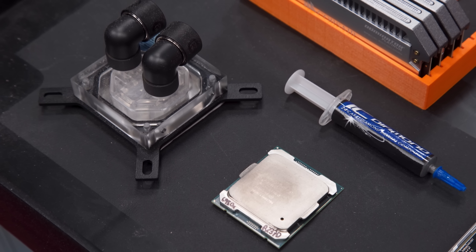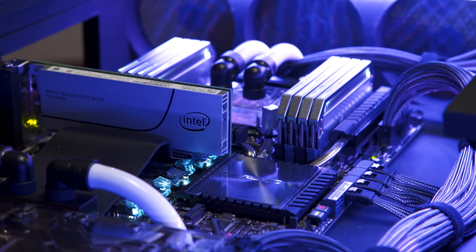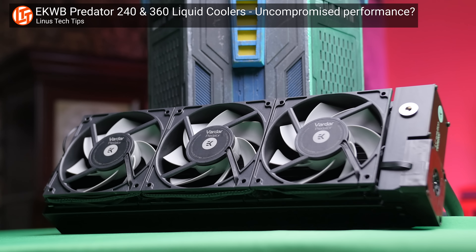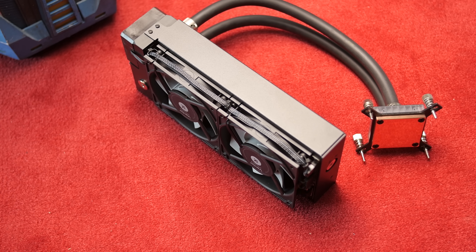Coming back to what this means for your PC, strapping a water block to your CPU or GPU means that your chips will be spitting out heat into a substance that can hold much more heat than an aluminum heat sink with a fan attached to it. But that's not even the whole story. There's also a practical limit to how much heat sink you can strap onto a CPU socket before it becomes too large and too heavy. So another way water coolers achieve better performance is by having very large radiators to dissipate the heat absorbed by the water, further improving overall cooling capacity.